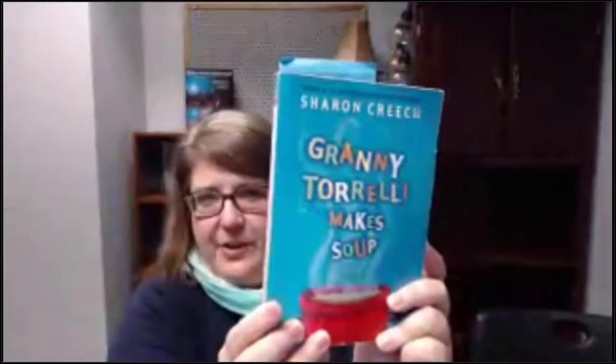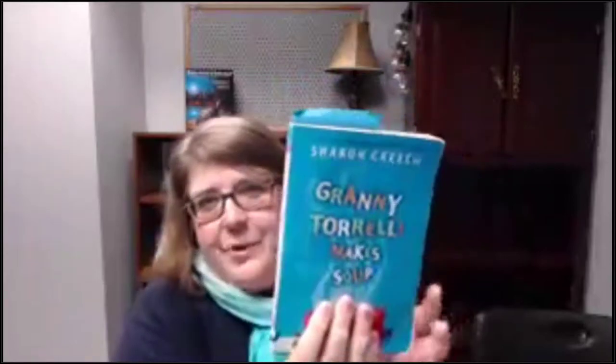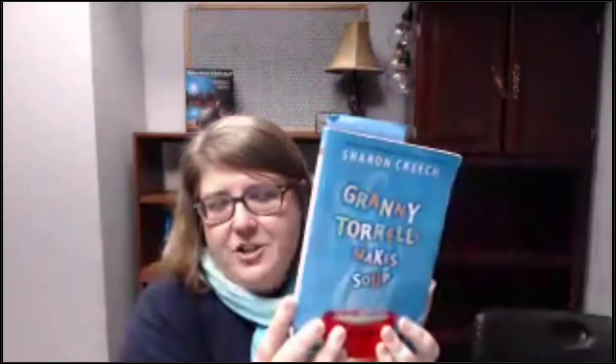The book I've chosen to share with you today is Granny Torelli Makes Soup. The reference is in the PowerPoint deck so you have all the publication information. I chose this book because often we read aloud with young children but we don't read aloud with older kids. This is a book I've read aloud with kids as old as sixth to eighth grade, but I've also read it with kids as young as third grade, so it has a wide audience.